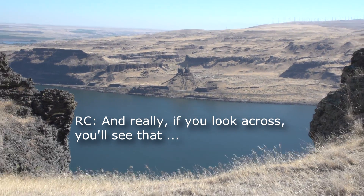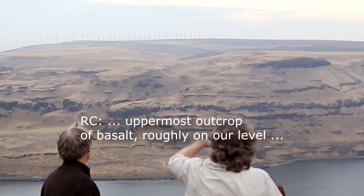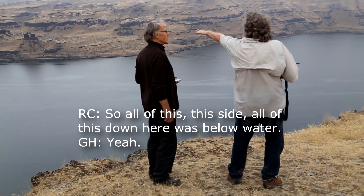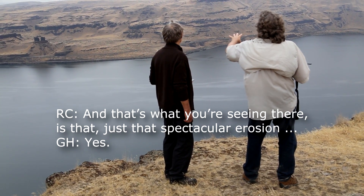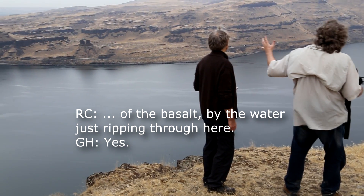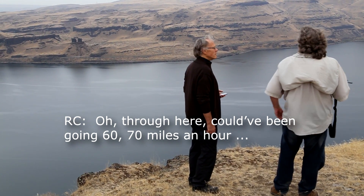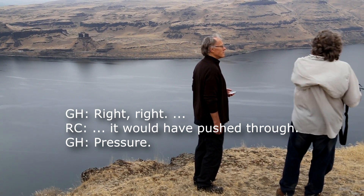If you look across, you'll see that uppermost outcrop of basalt, roughly at our level — that would have been high water. So all of this side and all of this down here was below water. And that's what you're seeing here: just spectacular erosion of the basalt, with the water ripping through. At what sort of speed? Through here, we're talking 60, 70 miles an hour, because the back pressure was so great.